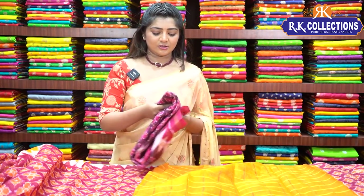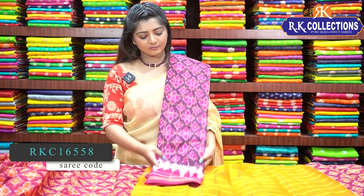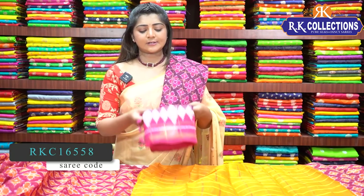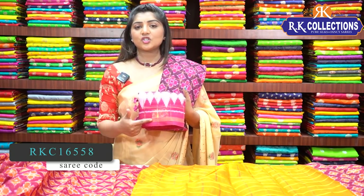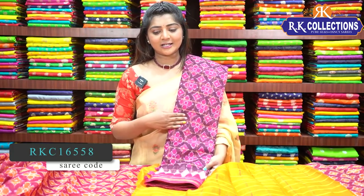We have a contrast wine color combination with pink color combination. We have a contrast pink color combination border, pink blouse, and pink pallu. The price is ₹510.